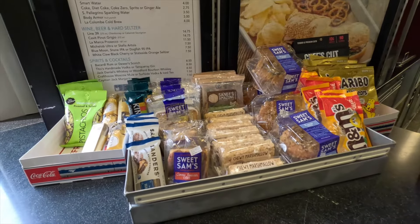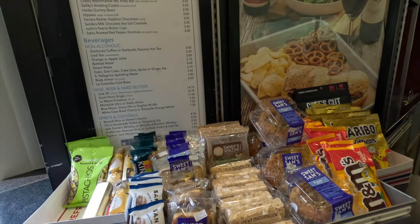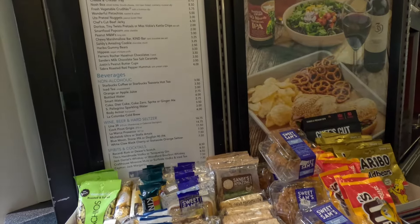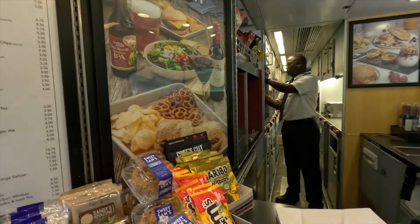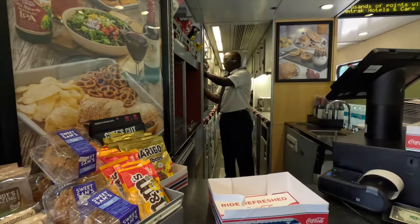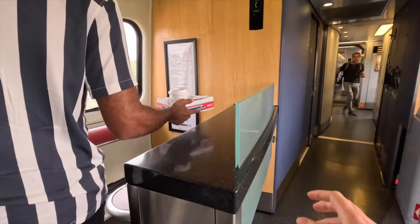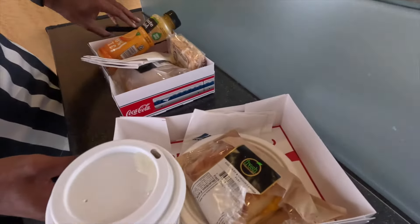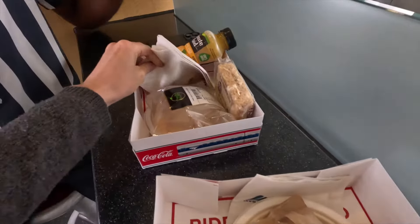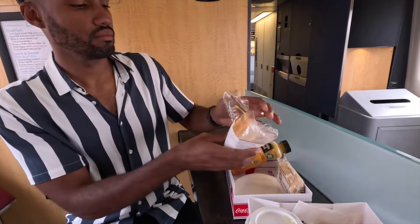The Acela Cafe offers a quite diverse menu, with a range of breakfast, lunch, dinner, and snack options. Passengers can find items such as sandwiches, salads, hot dogs, and burgers, as well as a selection of hot and cold beverages. The cafe also offers additional seating where you can eat and drink while enjoying the nice views. We tried the breakfast sandwich as well as the egg white and cheese sandwich. Both were good, but nothing too special.